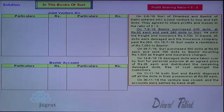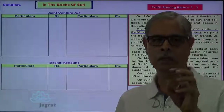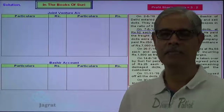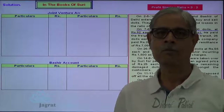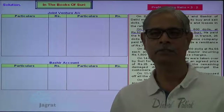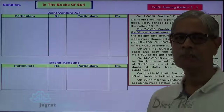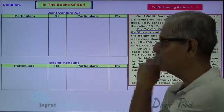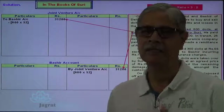Now the first transaction: Bashir purchased 600 dolls at $50 each and sent 250 to Suri. Dolls are purchased — it is a purchase for joint venture business. Purchases and expenses of joint venture business are to be debited to joint venture account. Sales, revenue and incomes are to be credited to joint venture account. Here, 600 dolls are purchased at $52. Who purchased? Bashir purchased. Bashir is the giver — credit the giver. So Bashir account is to be credited and purchase will be debited to joint venture account: $31,200 joint venture account debit to Bashir account credit.